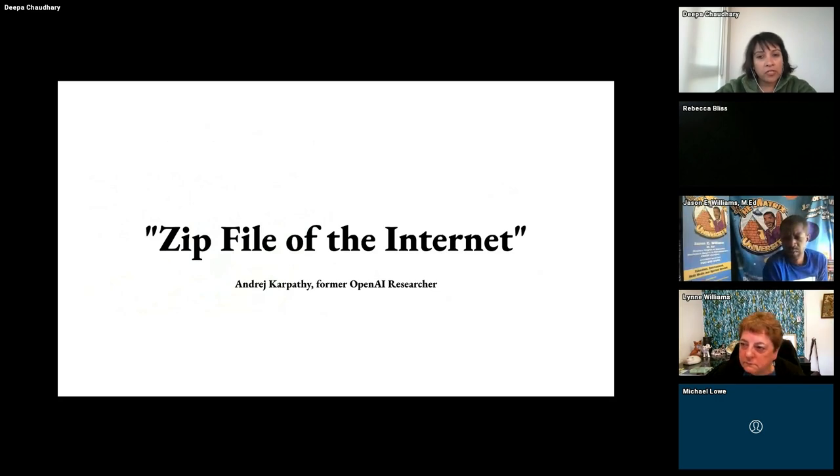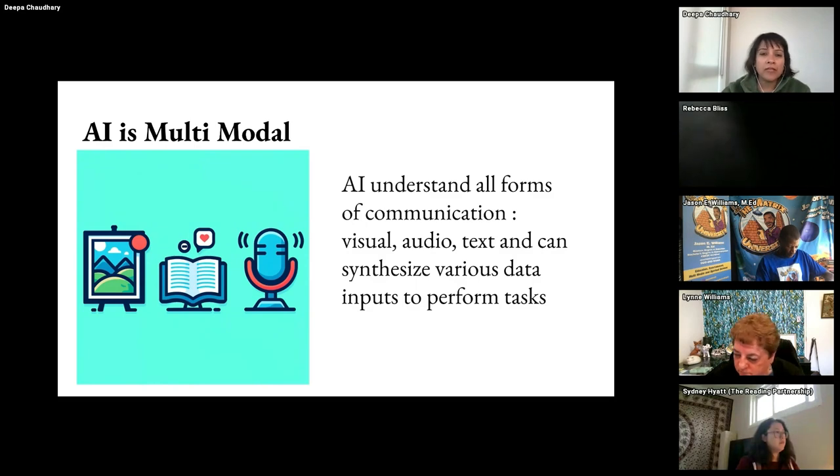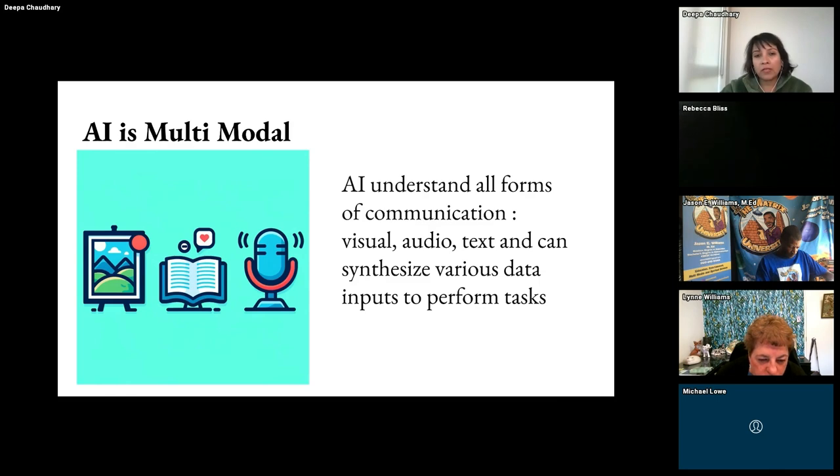As Andrei Karpathy, who was on the founding team of OpenAI and also head of Tesla AI Research, describes it — think of these models as a zip file of the internet. Whatever we've put on the internet since the very start, in public domains, has been packed into these models. AI is multimodal, which basically means it understands all forms of communication — these models can speak human language. In the future, we can do almost everything through voice command. You can just say 'book me an Uber' and things will happen magically.